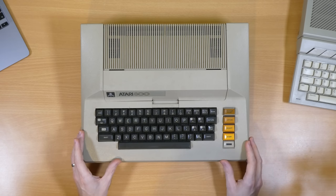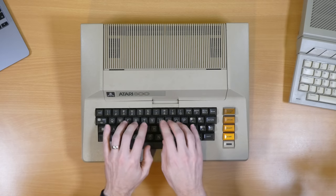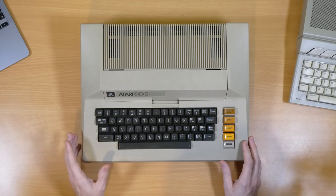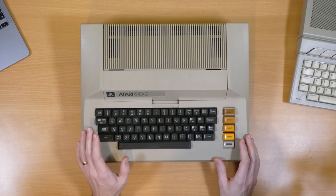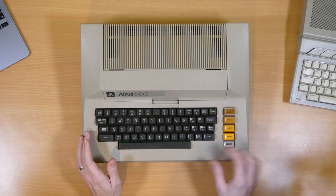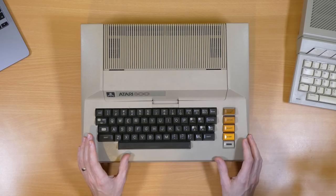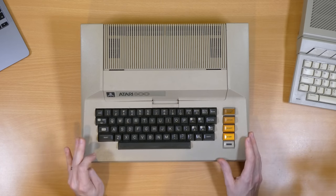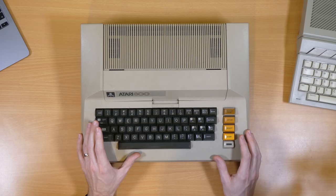The 800 and the 400 both released at the same time back in 1979. The 800 has a proper full-travel keyboard, while the 400 had a membrane keyboard. The reason for the numbering is that the 400 was going to release with 4k of RAM and the 800 with 8k. As it happened, as they were approaching the final months towards launch, RAM prices massively came down, and Atari took the very wise decision of releasing both machines with 8k of RAM, which was a lot at the time, and of course they're very easily upgradable and expandable.